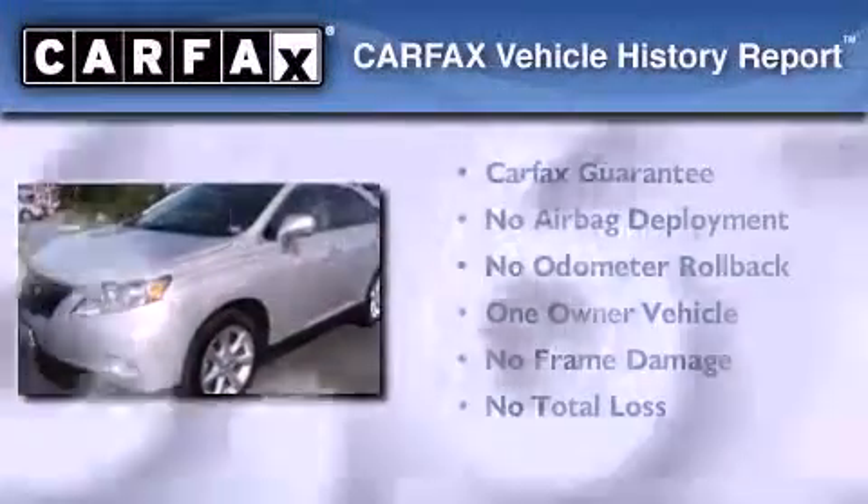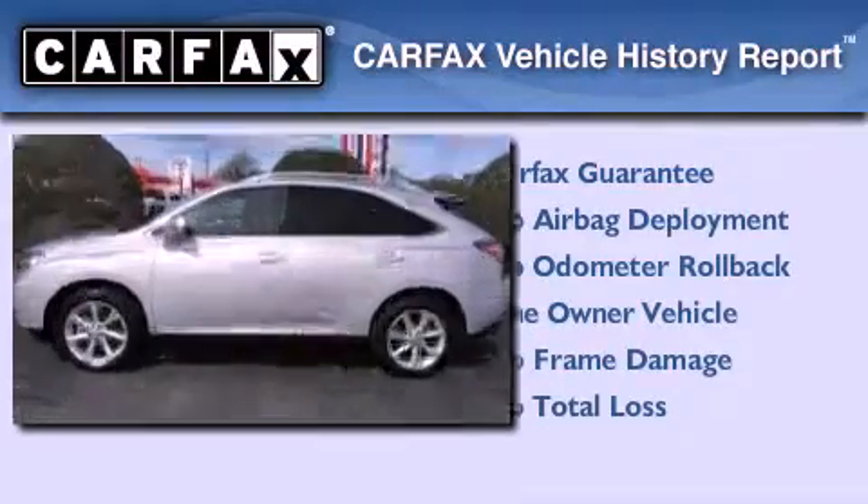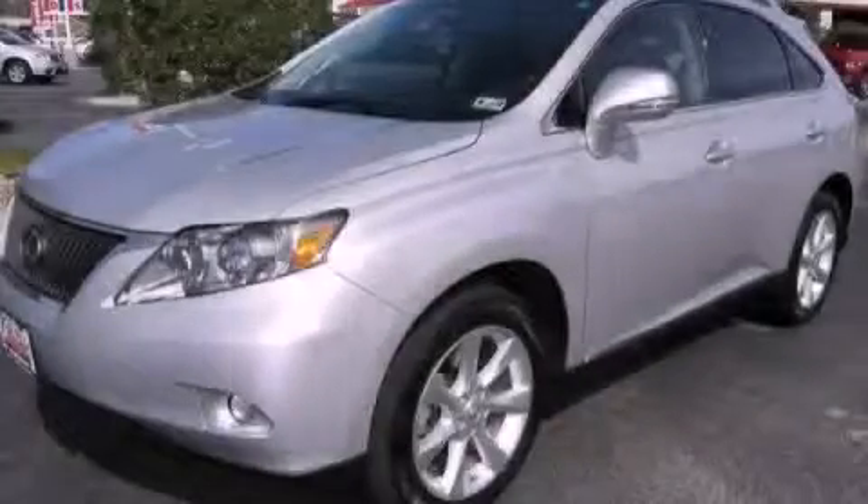This Lexus has had only one owner and it qualifies for the Carfax buyback guarantee. Contact us today and schedule your opportunity to see this automobile in person.